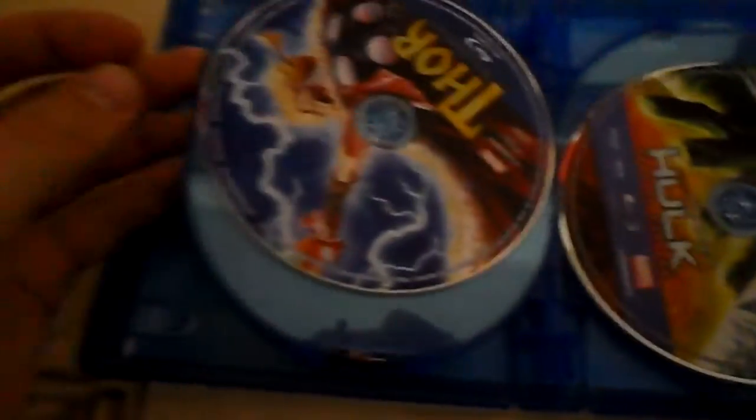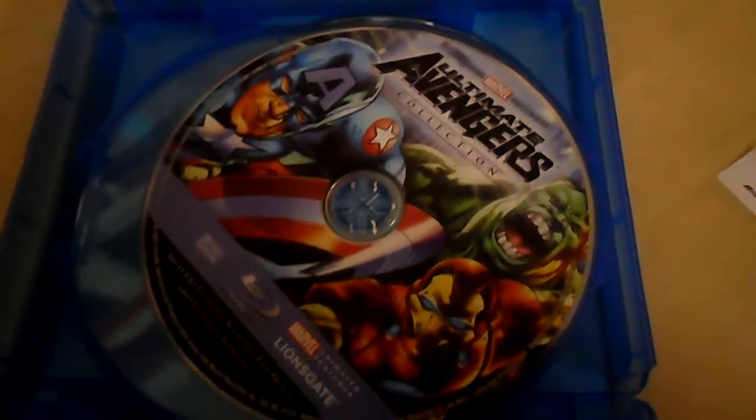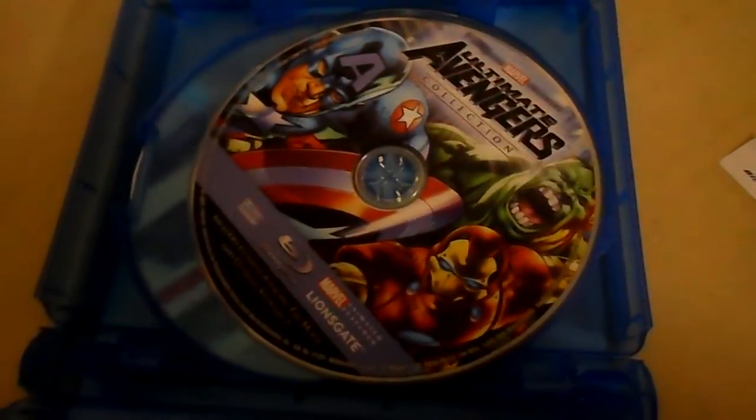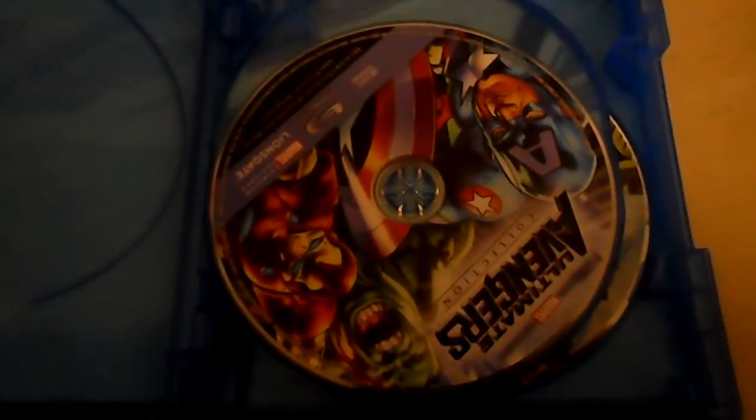So counting them up: one, two, three, four, five, six, seven — but it's eight movies, since the first Ultimate Avengers disc has both Ultimate Avengers 1 and 2 on one Blu-ray. That's why it's eight movies on seven discs.